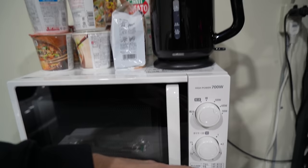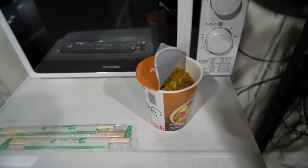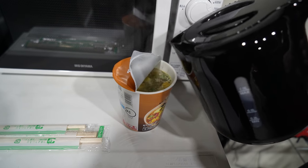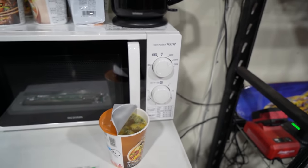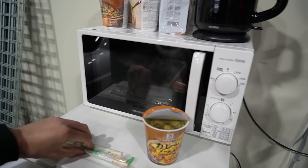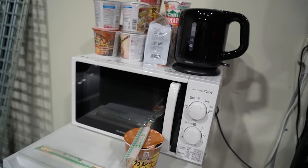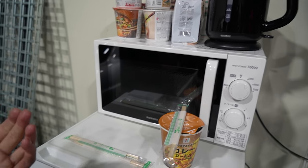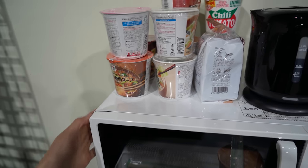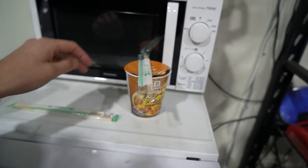Sam finishes setting up the kitchen area and celebrates with a 7-Eleven curry ramen. He can't believe it took this long to have something as basic as a kettle at the shop — though he notes Japanese convenience stores do provide hot water for cup ramen as a service. He notices the microwave arrived dented from shipping but figures it'll still work fine.